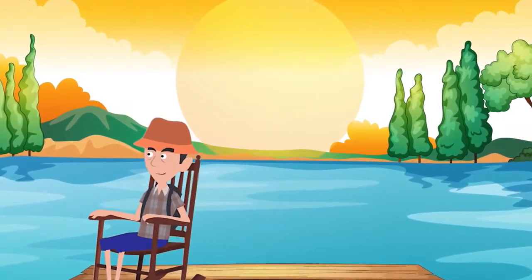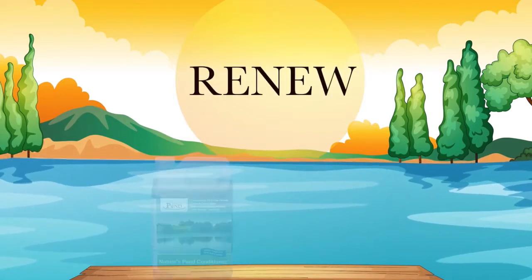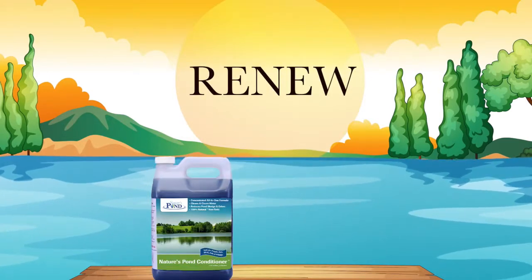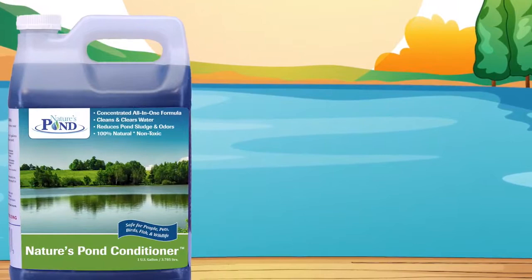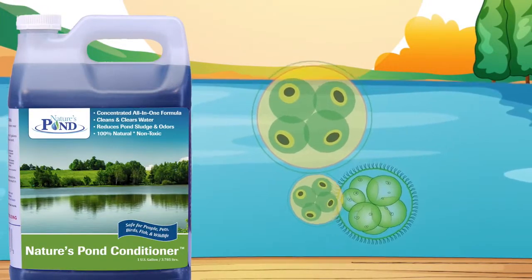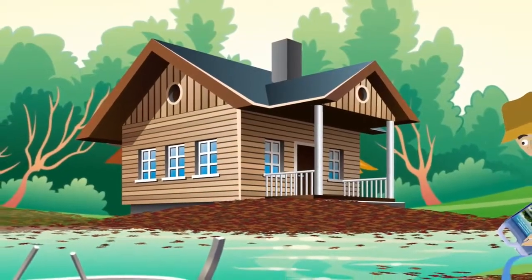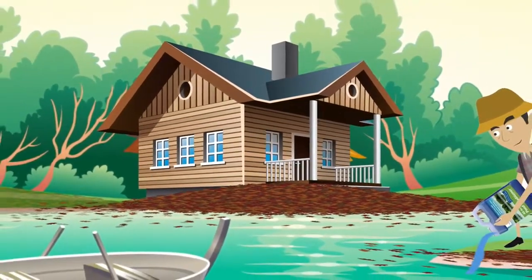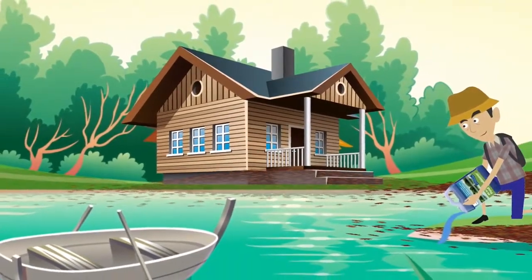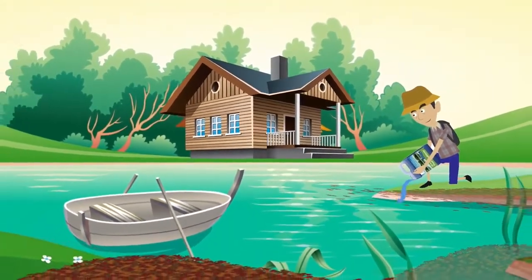The first step of our all natural pond care program is to renew the health of your water by adding our all-in-one pond conditioner. Made from a proprietary blend of beneficial bacteria, enzymes, plant extracts and a food grade dye, it effectively breaks down organic material like dead and decaying plants, animal waste, runoff and sludge that accumulates around the edges and bottom of your pond.